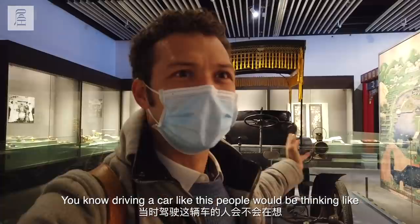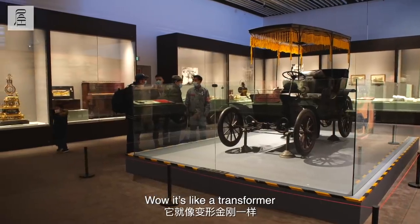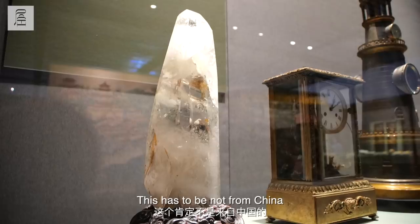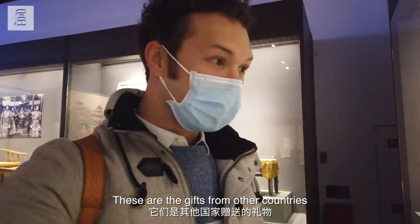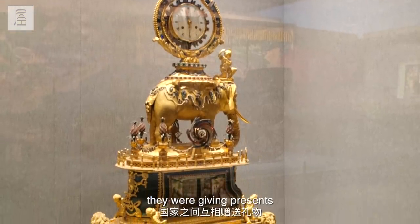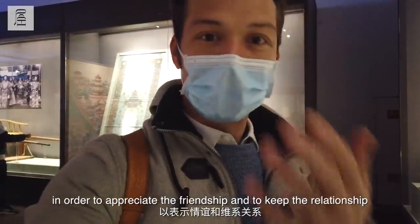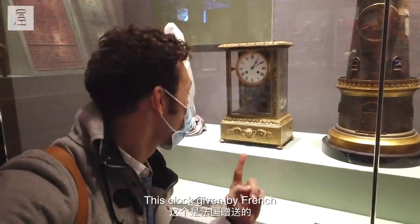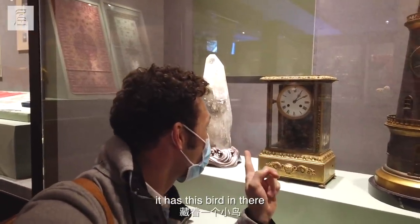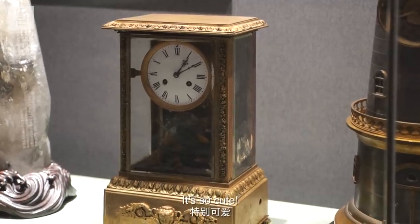Driving a car like this, people would be thinking wow, it's like a transformer. These have to be not from China — these are the gifts from other countries, because back in the day they were giving presents in order to appreciate the friendship and to keep the relationship. So this was given by friends. What I really like about this clock is it's got this little bird in there. Do you see it? So cute.